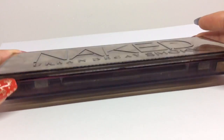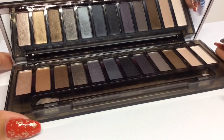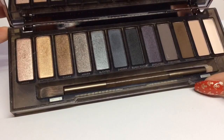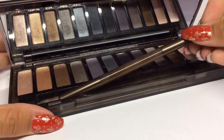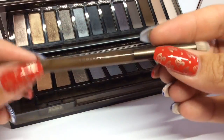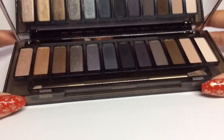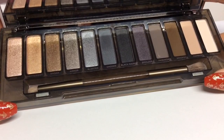The packaging has raised letters and looks like tortoiseshell on the front, and you get a really nice long mirror. All the colors are great — I'd always choose either a gray/black smoky eye or a gold/brown smoky eye, so this palette is absolutely perfect for me. It also comes with a really nice fluffy, soft brush great for blending, and a smaller one for the inner corners. That first highlight shade called 'High' is really pretty on the inside corner of the eye.